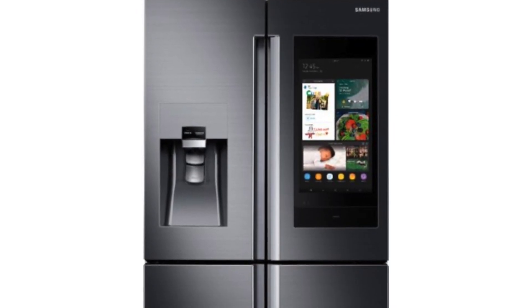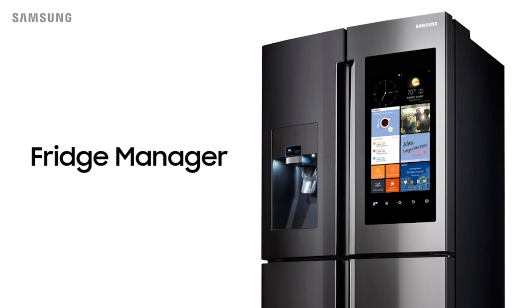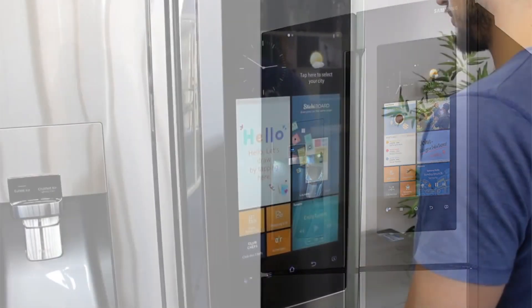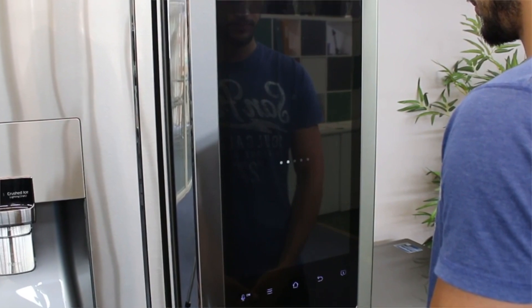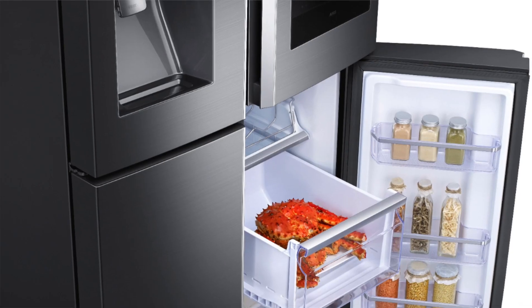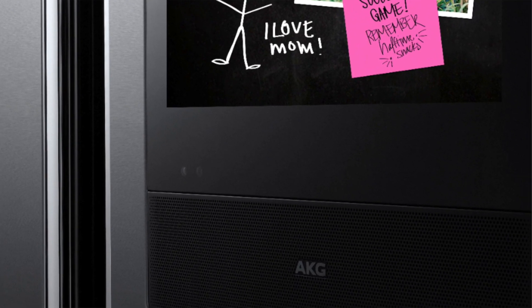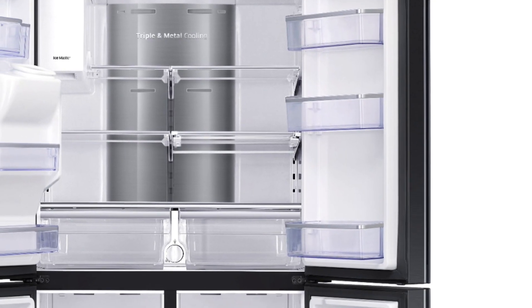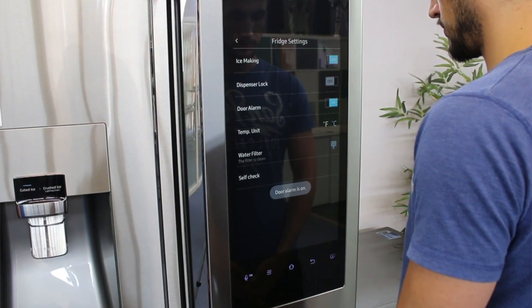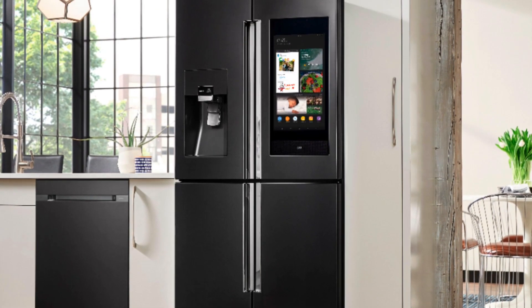It features two crisper drawers and two full-width pantry drawers, allowing plenty of storage space for all your groceries. Samsung Family Hub refrigerator has a generous storage capacity, with enough room to hold up to 96 12-oz cans. This smart fridge also comes equipped with two crisper drawers and two full-width pantry drawers to fit groceries of any size. With the Samsung Family Hub refrigerator's built-in security camera, you can watch over what's going on at home while you're away, streaming live video directly to your smartphone.